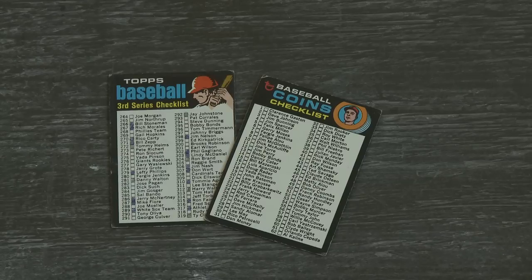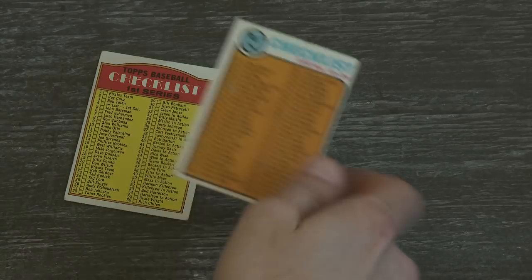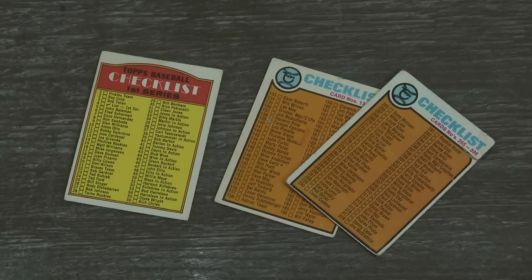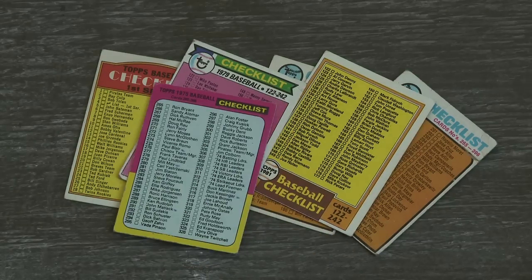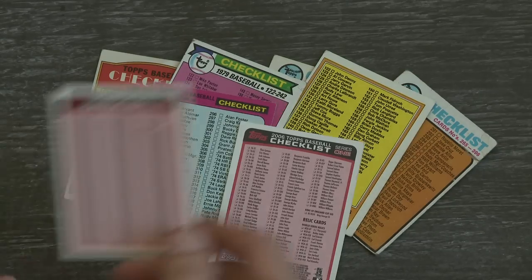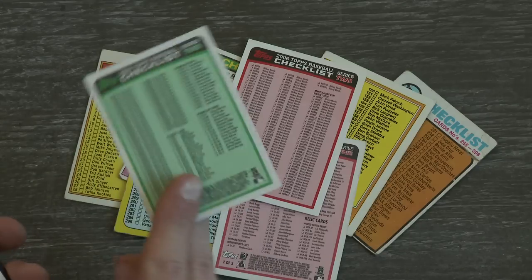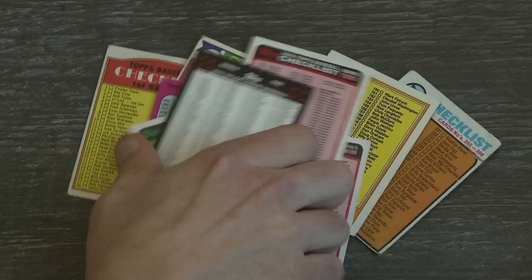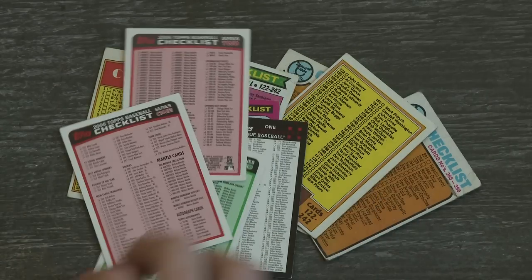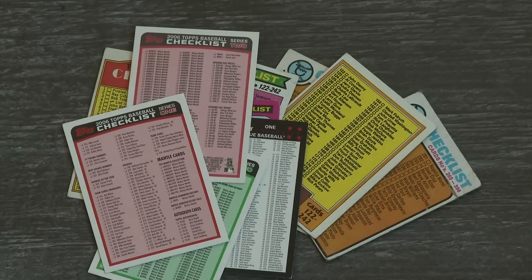The checklist has Fergie Jenkins, Rod Carew, a bunch of dudes — then forget it, they've given up. In '72 and '73 it's over man, we pay for these, come on. Look at what it's turned into — who can read that? I can't. Is this a computer printout? I don't care if it's a free card, these suck.